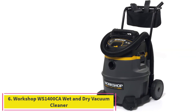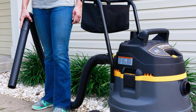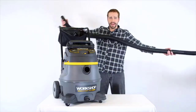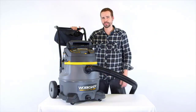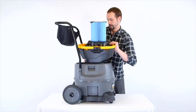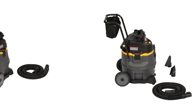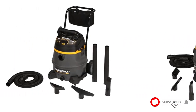Number 6: the Workshop WS1400CA Wet and Dry Vacuum Cleaner. It features a generous 14-gallon storage capacity with a flexible dual-locking hose for stability and an efficient cart design that allows for easy transport during lengthy cleaning sessions. The Workshop WS1400CA is a fantastic option for commercial or industrial spaces, thanks to its generous 14-gallon storage capacity and powerful 6-HP motor. We love the flexible dual-locking hose, which is lengthy and adds stability to the cleaning process.